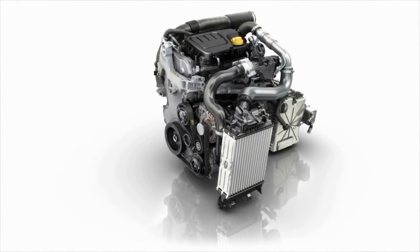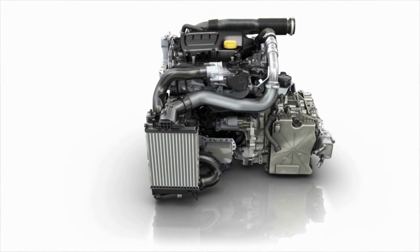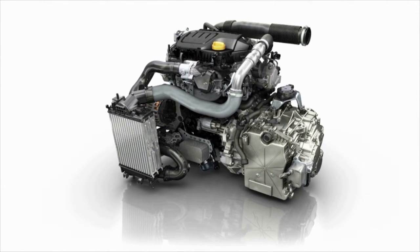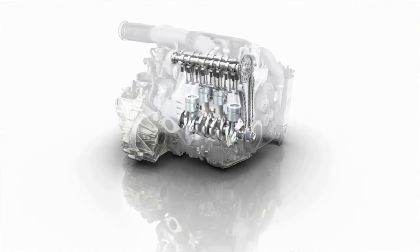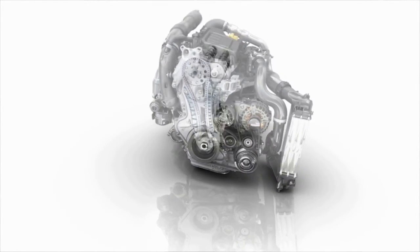The 118 kW twin-turbo version with a maximum torque of 317 Nm is combined with a 6-speed EDC automatic gearbox. These engines have the best technology available for cutting fuel consumption and CO2 emissions while retaining driving pleasure.